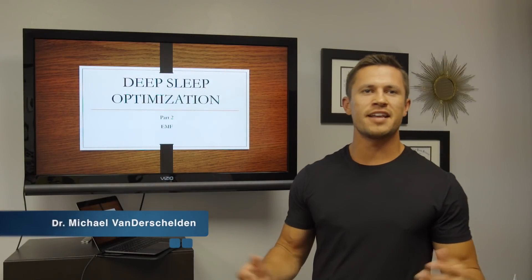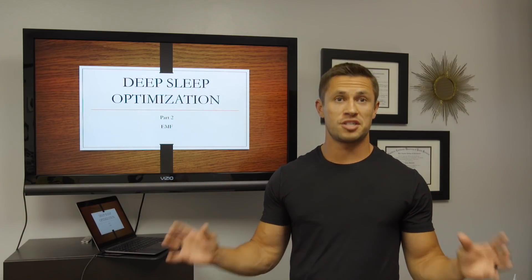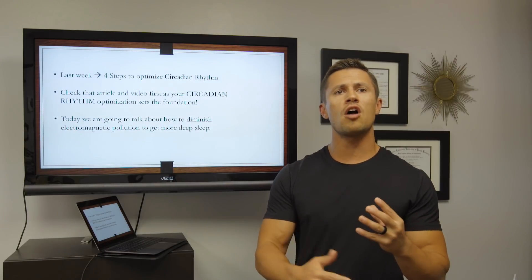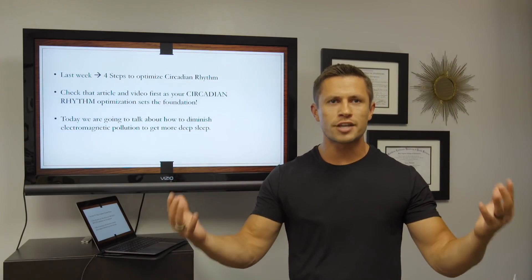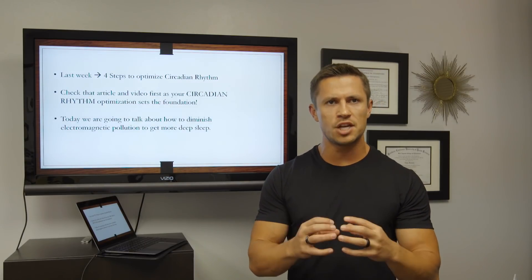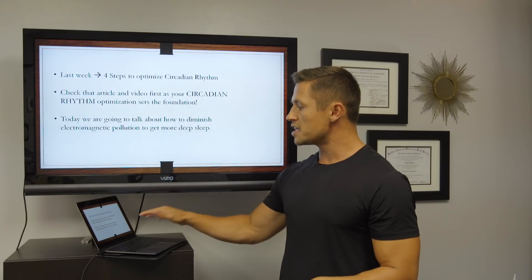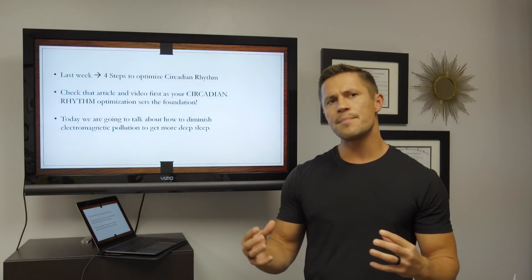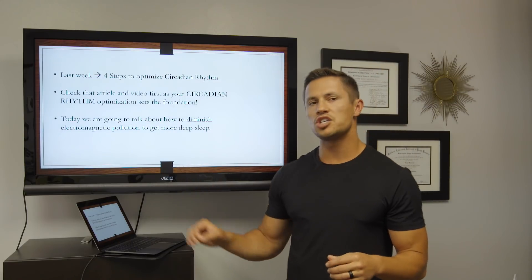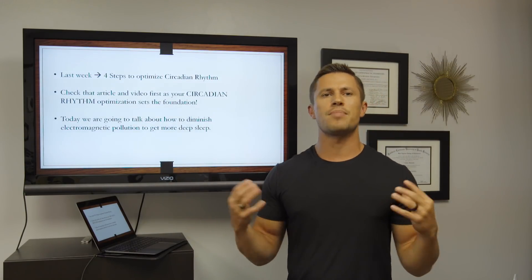Hey everyone, it's Dr. Michael Vann and welcome to another episode of our Deep Sleep Optimization Series. If you haven't checked out the last episode where we talked all about how to optimize your circadian rhythm, be sure to check that out first because that really sets the foundation for how to get the best deep sleep quality possible. Today we're going to talk about EMFs and how to diminish electromagnetic pollution in order to get the best sleep possible.